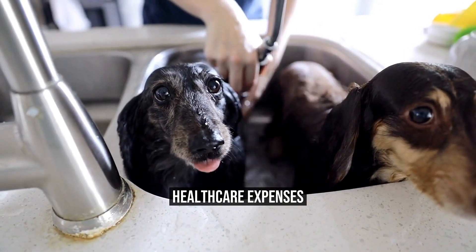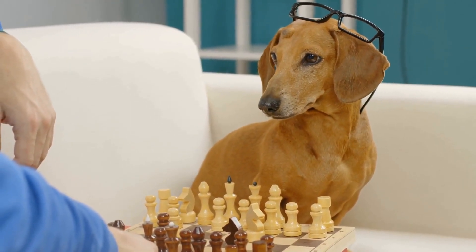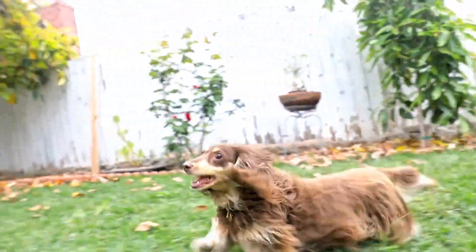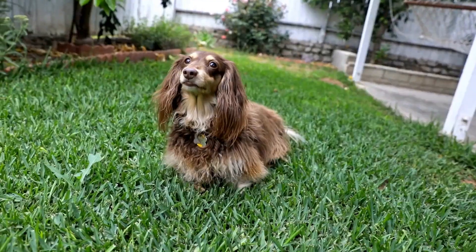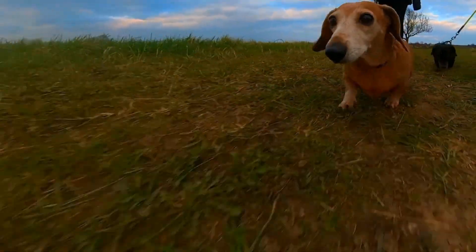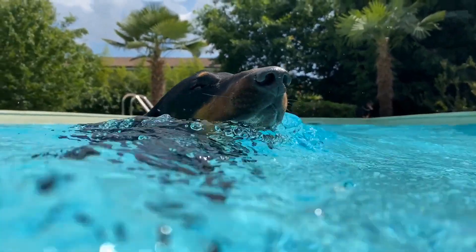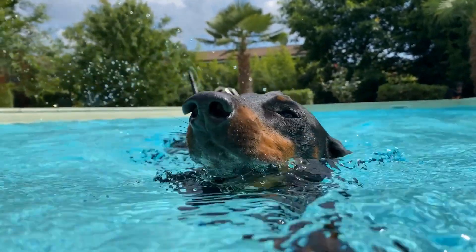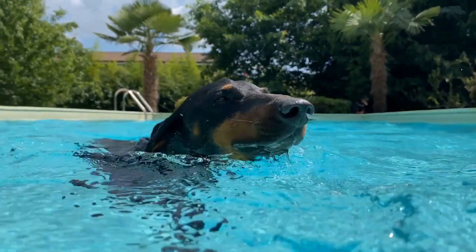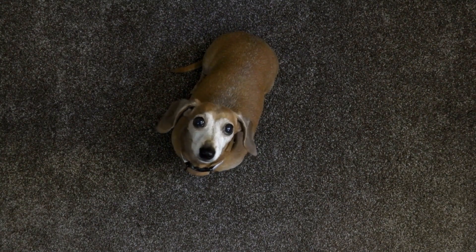Health Care Expenses: Another significant expense that comes with owning a Dachshund is their health care. Regular vet checkups, vaccinations, and preventative medications are all vital aspects of keeping your furry friend healthy. On average, you can expect to spend between $300 and $500 per year on routine vet visits and vaccinations. Additionally, accidents and illnesses may require emergency care or specialized treatment, which can significantly increase your veterinary expenses. It's crucial to budget for these additional costs to ensure you can provide your Dachshund with the medical care they may need.